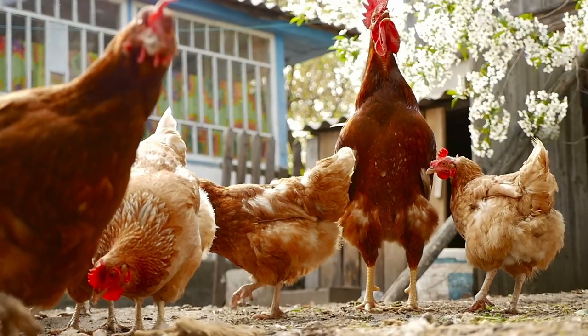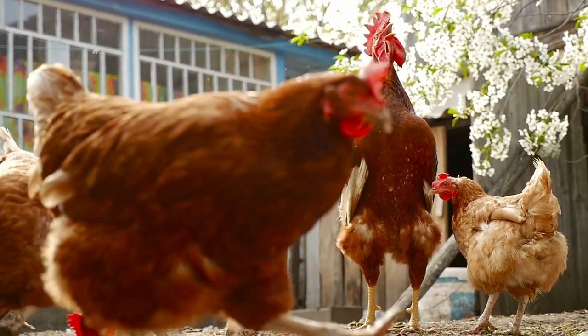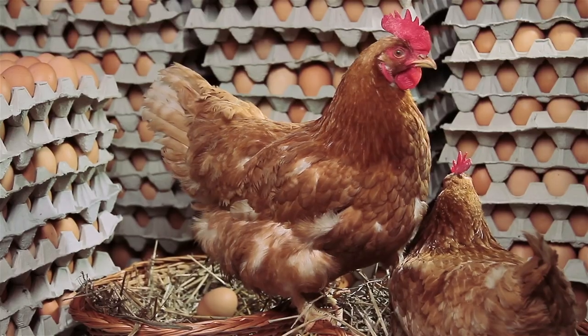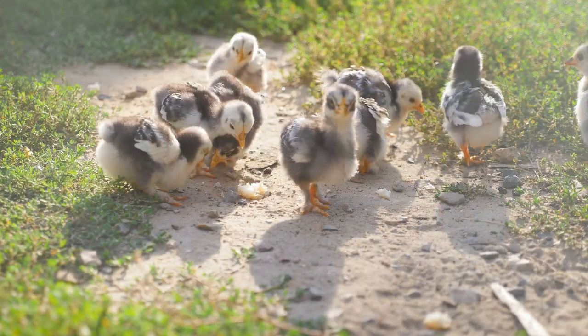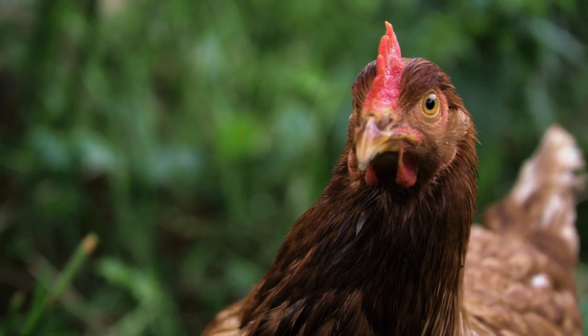Backyard chickens often begin molting in the fall as the days start to shorten. Birds are long-day breeders, which means they prefer to lay eggs during the spring and summer to ensure optimal conditions for hatching chicks. Reducing hours of daylight triggers the reproductive system to slow down, which leaves extra energy for other things — in this case, replacing feathers.